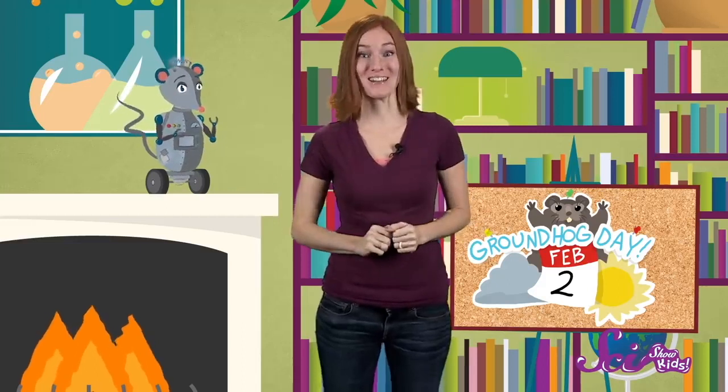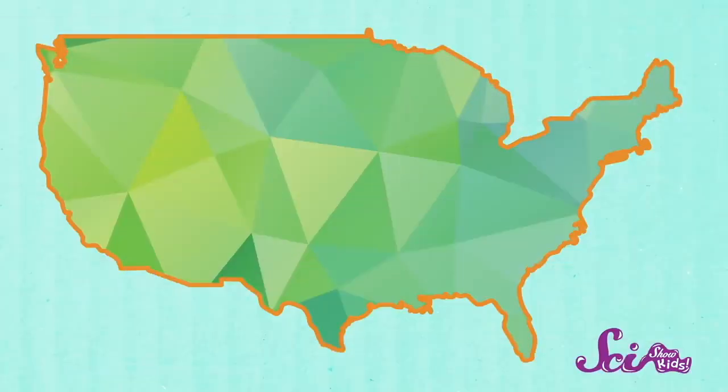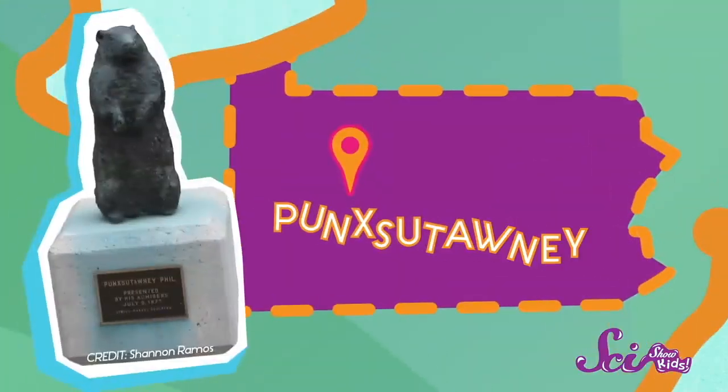It's almost time for one of our favorite winter holidays, Groundhog Day. Where I live, in the United States, every February 2nd we celebrate a day that's pretty close to the halfway point of winter. And all eyes turn to a little animal called the groundhog. Probably the most famous groundhog in the United States lives in a little town in Pennsylvania called Punxsutawney, and he's called Punxsutawney Phil.